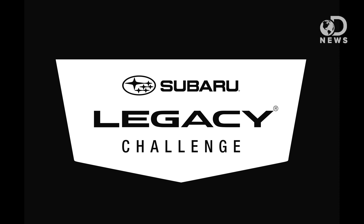This episode of DNews was proudly made possible by the all-new 2015 Subaru Legacy. It's not just a sedan, it's a Subaru.